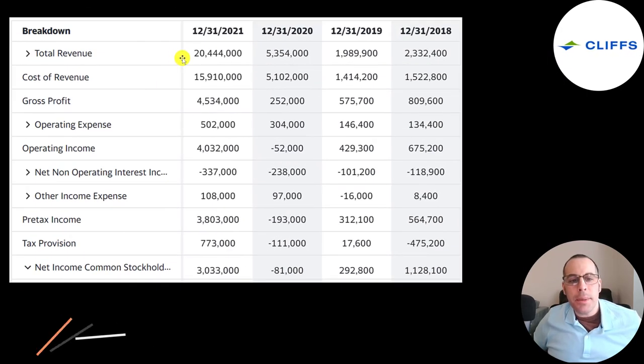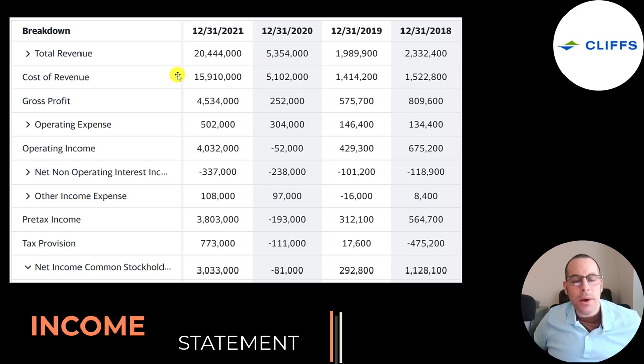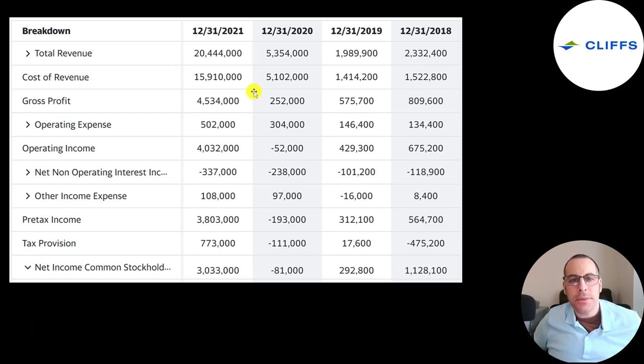This is the company's income statement. The top line is revenue — the sales. Below that is the cost of revenue: the expenses directly related to generating revenue, including all manufacturing costs for iron ore and steel. Revenue minus cost of revenue gives you gross profit. 2021's $4.5 billion gross profit is three times as high as 2018, 2019, and 2020 combined. Below that is operating expenses — marketing and payroll for support functions. Operating income of $4 billion in 2021 is four times as high as those three years combined.